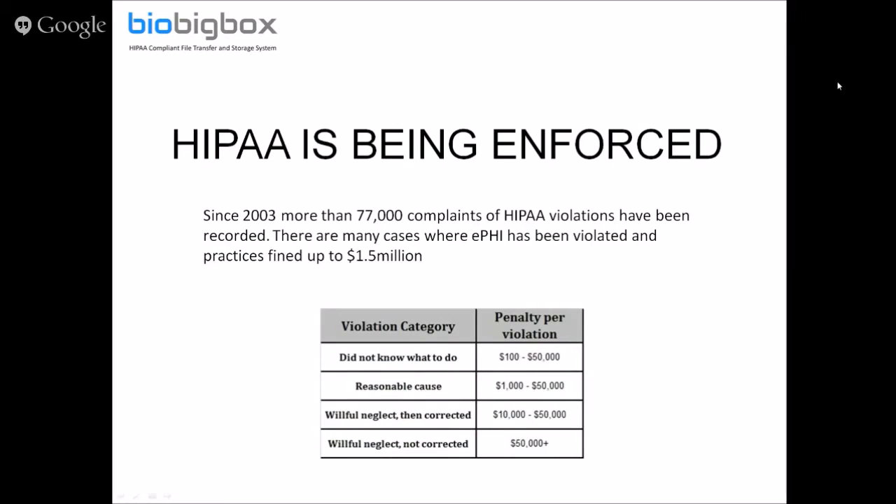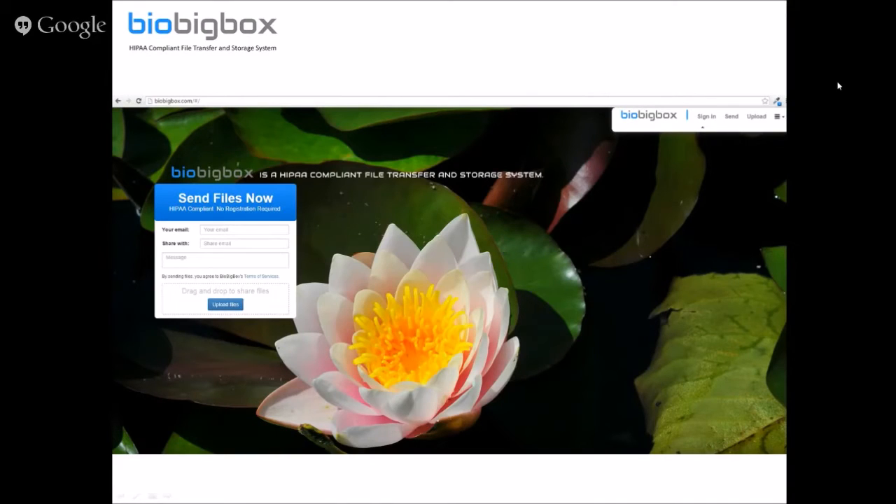To summarize: we've given an overview of where the need came from. Blue Sky Bio saw the need in the dental industry, but it's connected to any information regarding patients and personal health information. The rules created starting in 1996 and strengthened in 2013 require a solution to deal with ePHI — electronic personal health information — which leads us to the creation of BioBigBox, the HIPAA-compliant file transfer and storage system.